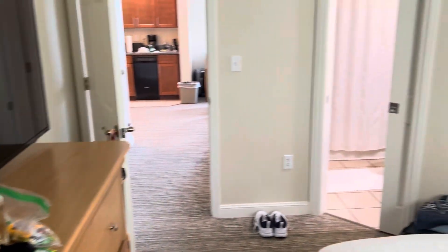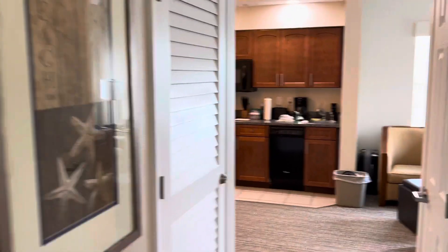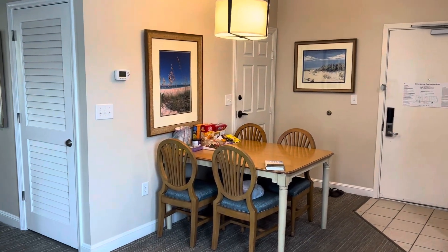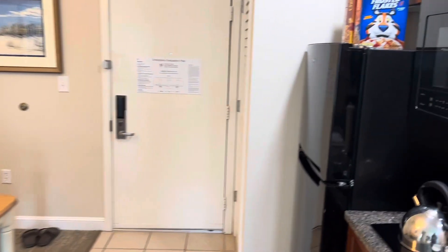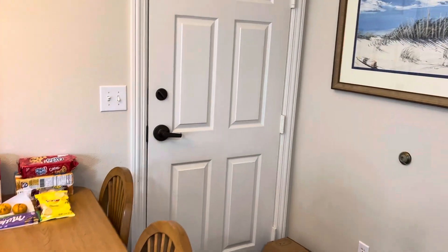This is called the Deluxe One-Bedroom unit at the Sheraton Broadway Resort in Myrtle Beach. I'm not sure it's quite deluxe, but that's what it's called. There's another video on the channel for the premium one-bedroom, and that one is so much nicer — it costs more, whether in points for owners or money for renters, because it's bigger, nicer, and has a full kitchen.